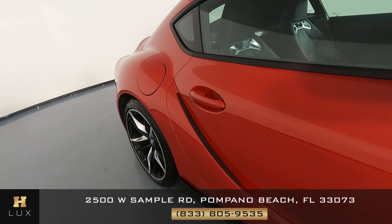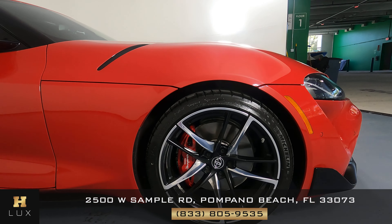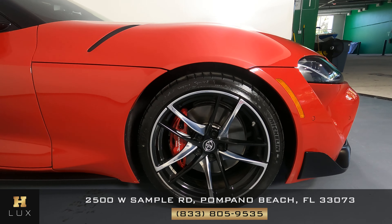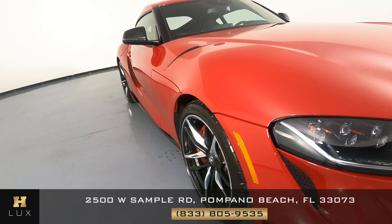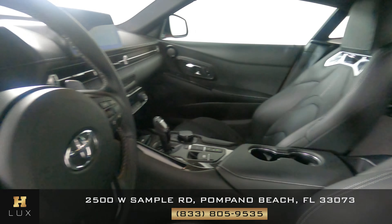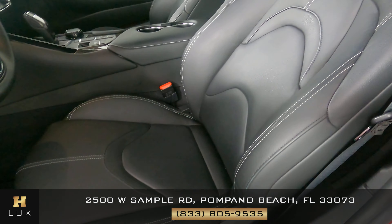We're going to come around to the quarter panel now. This quarter panel looks good. I'm not seeing any scratches on it at all, not one dent on here either. The wheel is in good condition as well — it has no curb rash. Let's take a look at the back of the car. I'm not seeing any scratches on the trunk at all. I'm not seeing any dents on the back bumper or any marks. This is in perfect condition back here.